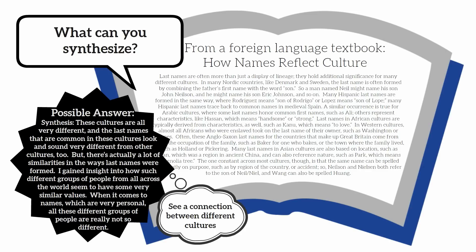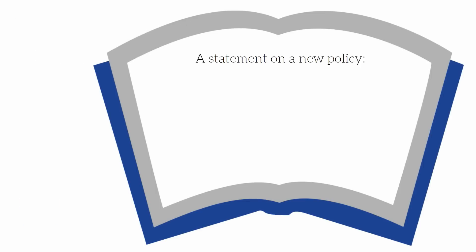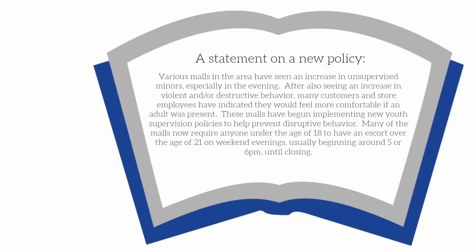Now let's try one more short example before reading the following statement on a new policy. What prior knowledge do you have about curfews? Read the following statement and then see if you can see things from a new perspective: various malls in the area have seen an increase in unsupervised minors, especially in the evening.